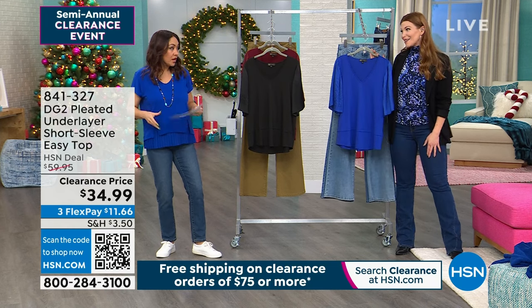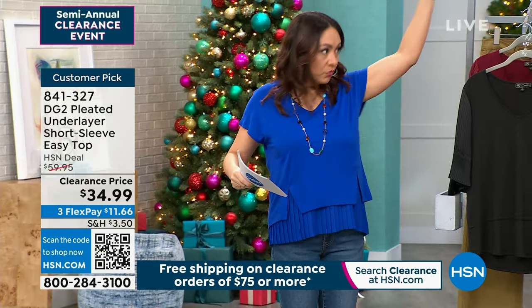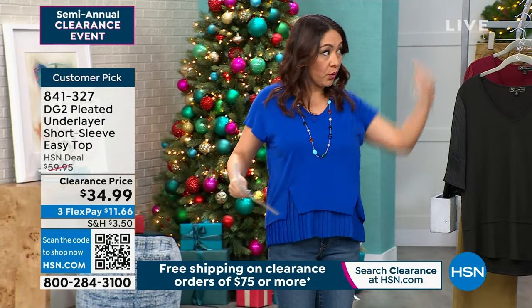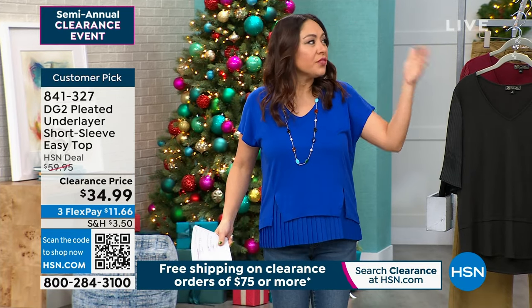We're talking about my easy top first. Really quick, I want to promo it because up there with what DG2 is known for is what they call an easy top. So it was an easy tank — was that where it began? It started with the easy tank, then we went into easy tops and then different iterations.